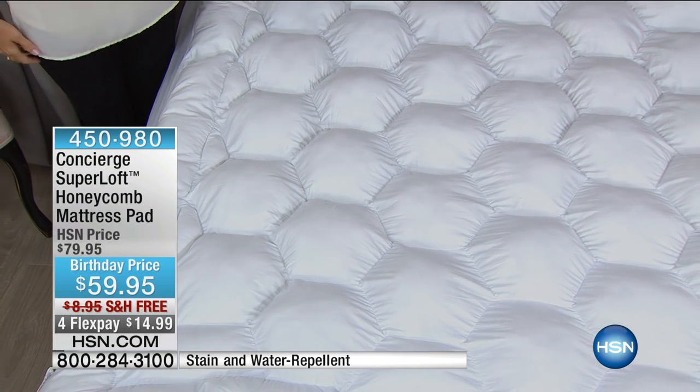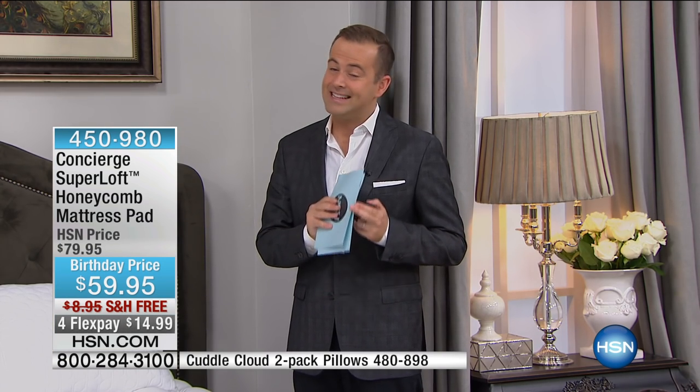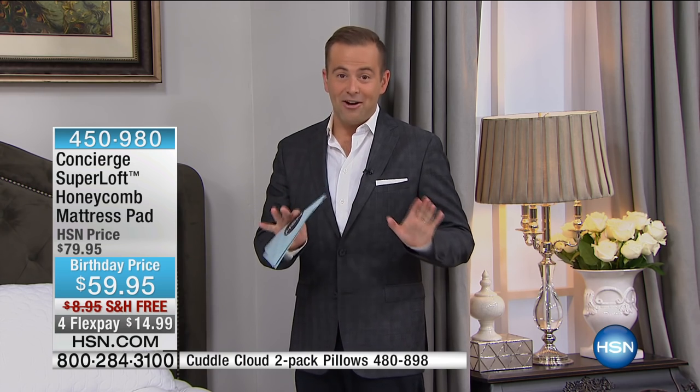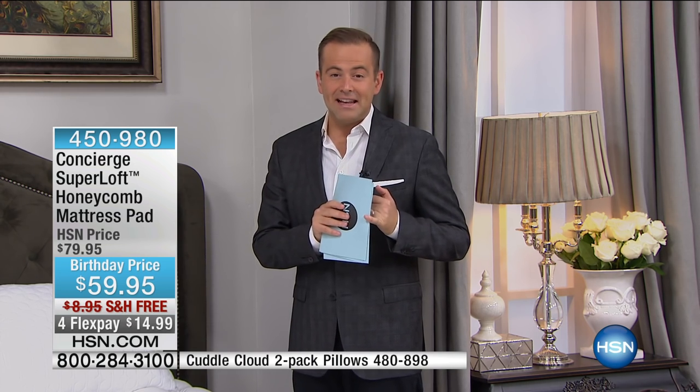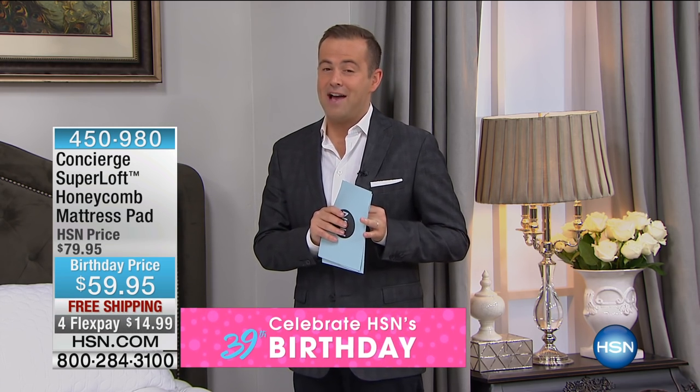The Super Loft brand is obviously very well known by our viewers. Even though we're only four minutes in, twin is now nearly sold out — I have 200 left. Full: 479 remaining. Queen I'm okay on right now. King is nearly gone with 400 left, and California King has 365 remaining.